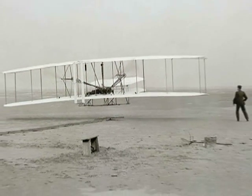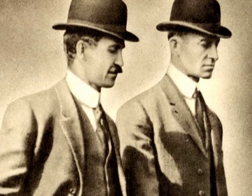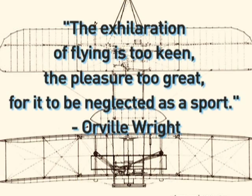There's a lot of what the Wright brothers were about which is in us, meaning ICON. There's a quote that Orville Wright said back in 1909 that really embodies what we're about: 'The exhilaration of flying is too keen and the pleasure is too great for it to be neglected as a sport.'